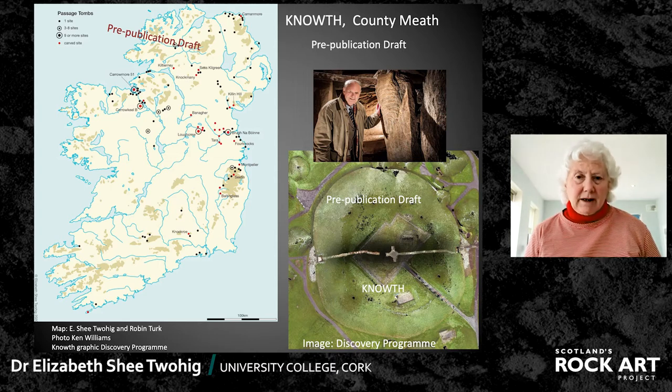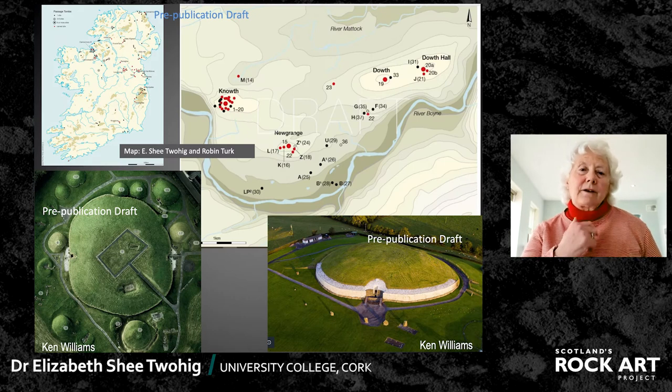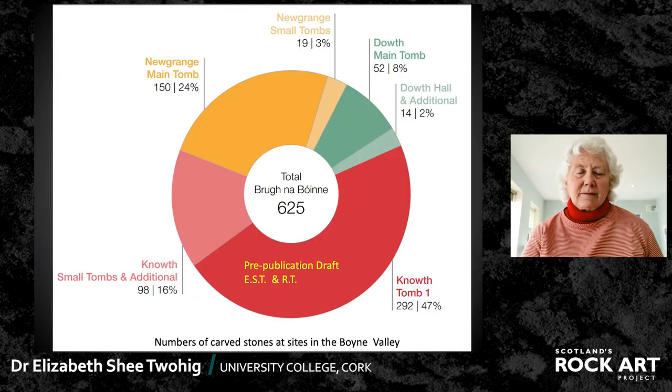Photographs were all taken by Ken Williams, a leading photographer in this area. He's contributed several hundred photographs to the Nouth report. Now Nouth and Newgrange and another site called Douth are well-known passage tombs within the bend of the Boyne in County Meath in Eastern Ireland. And Nouth in particular has a large number of stones carved, and so does Newgrange, and some of the others have smaller numbers.